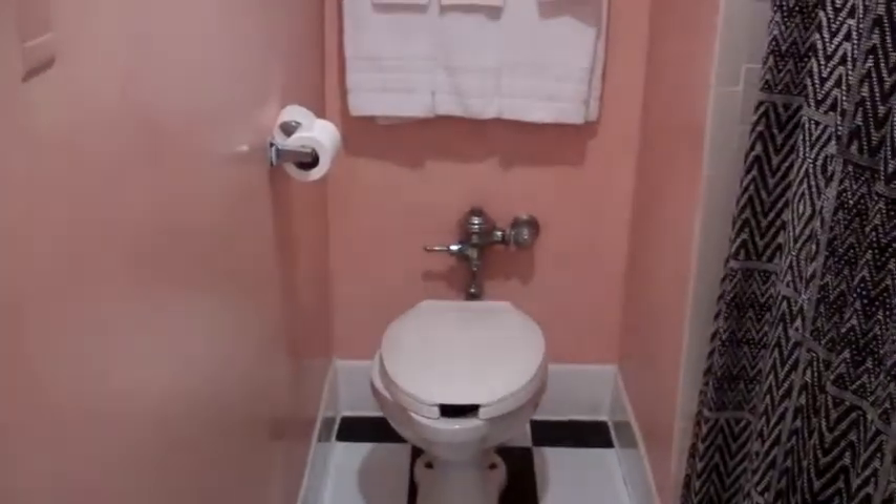I'll admit that the bathroom is a tad small, but fairly functional. That's my room — 318. That's the hall that I'm in.